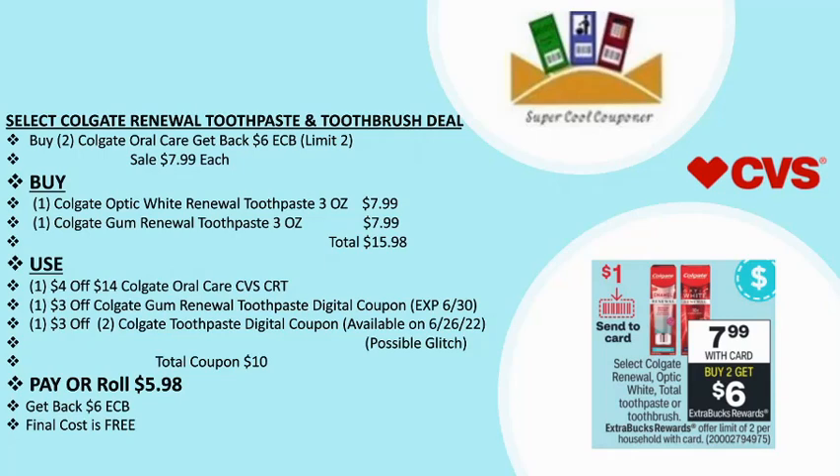The next deal is select Colgate Renewal toothbrush and toothpaste: buy two and get back $6 ECB, on sale $7.99 each. Grab one Colgate Optic White Renewal toothpaste ($7.99) and one Colgate Gum Renewal toothpaste 3oz ($7.99). Total: $15.98. Use one $4/14 Colgate oral care CVS CRT, one $3 off Colgate Gum Renewal toothpaste digital coupon (expires June 30), and one $3/2 Colgate toothpaste digital coupon (available Sunday, possibly a glitch). Total coupons: $10. Pay or roll $5.98, get back $6 ECB — final cost is free.